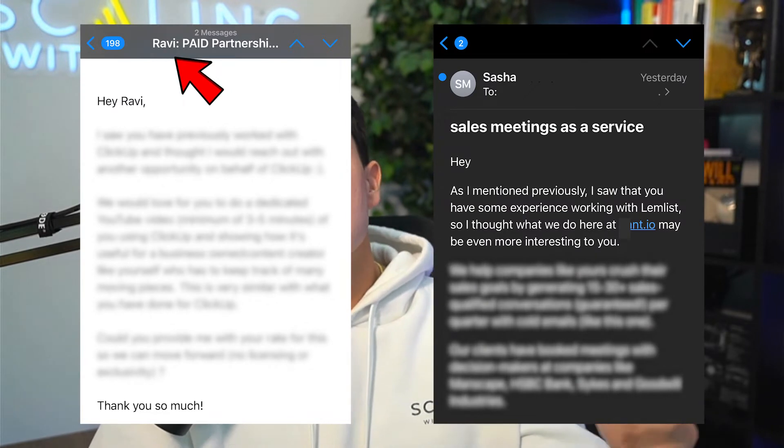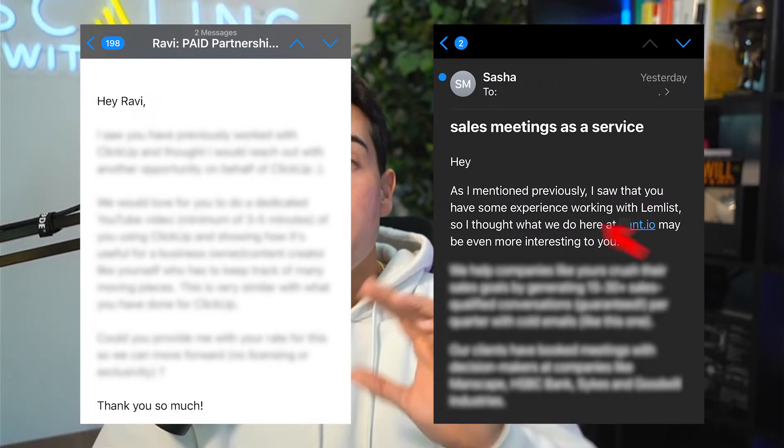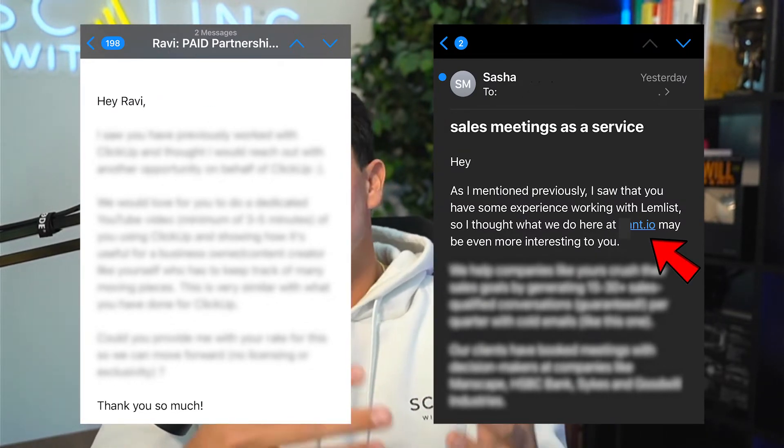Examples of personalization or customization include using the prospect's name in the subject line, using their domain in the main body, using the name of their company in the main body, and even putting in a one-liner that has to do specifically with who they are, what their company is, and what they do. We've noticed that this drastically increases response rates. But what this also does is signal to Gmail and other large email providers that we are not copy-pasting the same message every single time — which by definition would be spam — and instead these are personalized messages, as if we're sending to a friend to get a response.